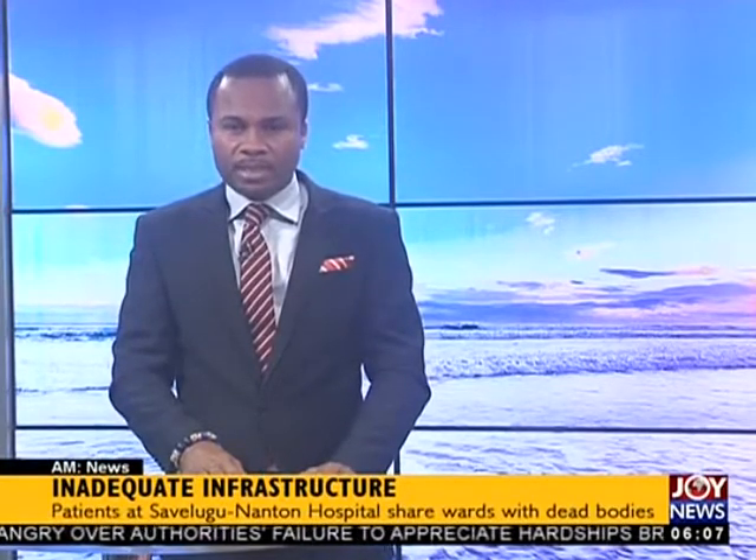In our first story, patients at the Savalugu Nantong Hospital in the northern region share wards with dead bodies as a result of inadequate infrastructure. The hospital's morgue is dysfunctional and overcrowded, forcing managers to divide the limited space between the living and the dead. Hospital officials are concerned the current situation threatens the health and safety of not only patients but staff, but they have no choice.